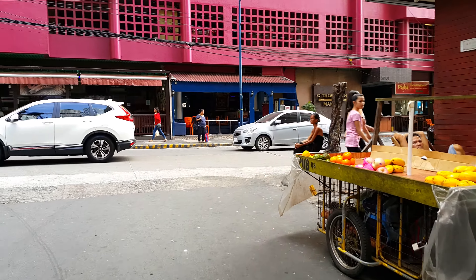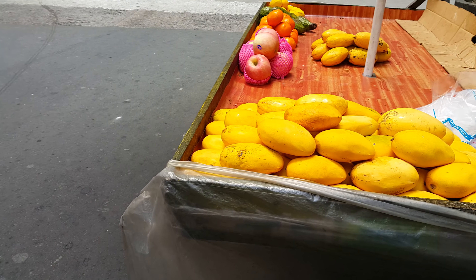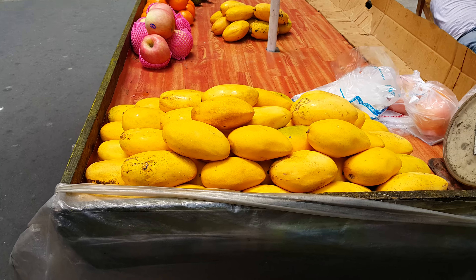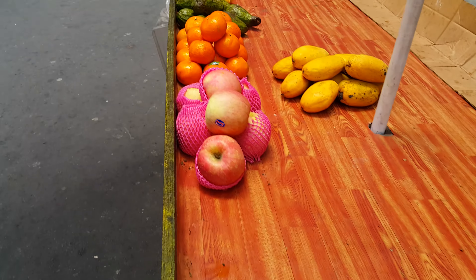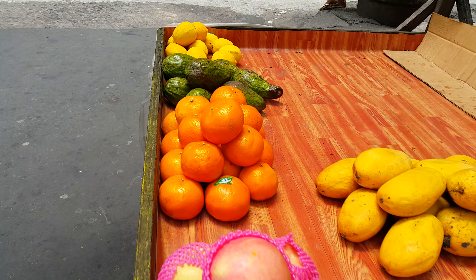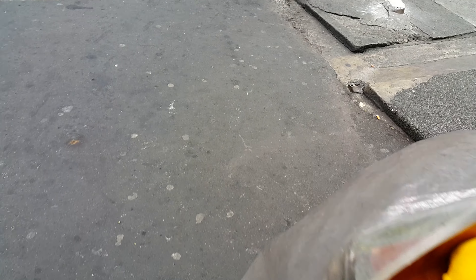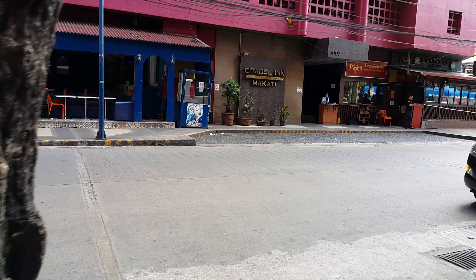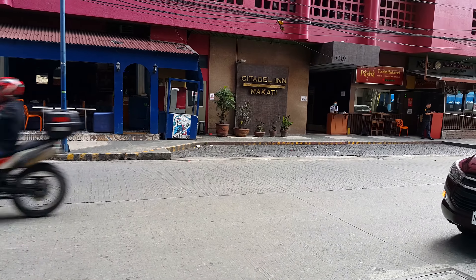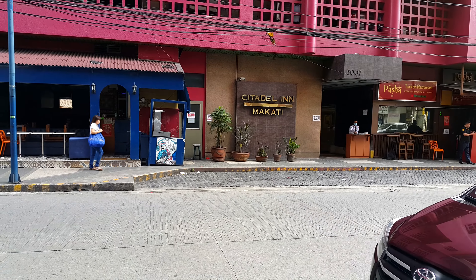Looks like the spring rolls are just across the road from the Citadel Inn Makati. It's a nice little fruit stall here — most days really good fruit: apples, mangoes, mandarins, avocados and lemons. It's really good.